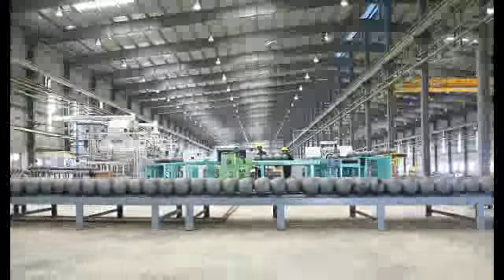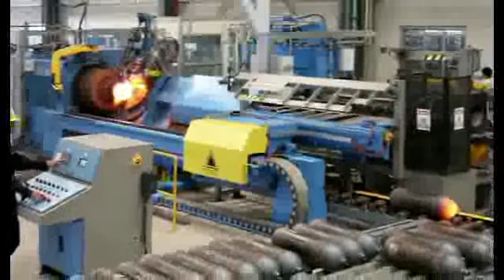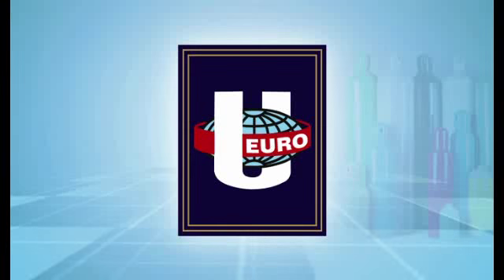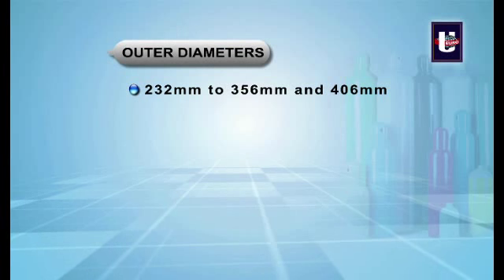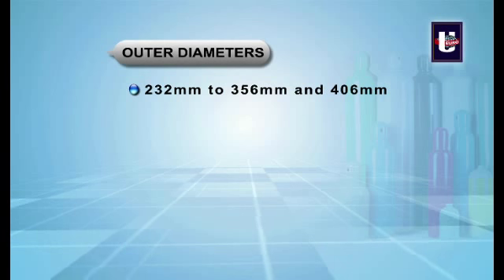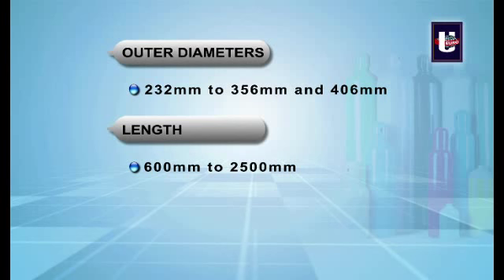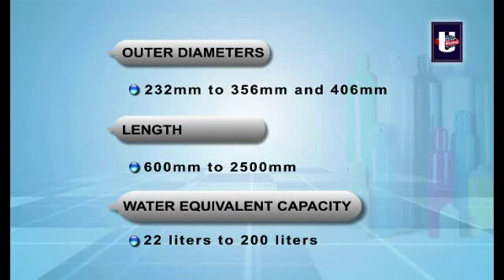EICL believes in being the best of the best and has an installed capacity to manufacture five hundred thousand seamless carbon steel cylinders annually, employing state-of-the-art German technology. EICL manufactures cylinders with outer diameters of 232 mm to 356 mm and 406 mm, with lengths varying from 600 mm to 2,500 mm and water equivalent capacity of 22 liters to 200 liters.